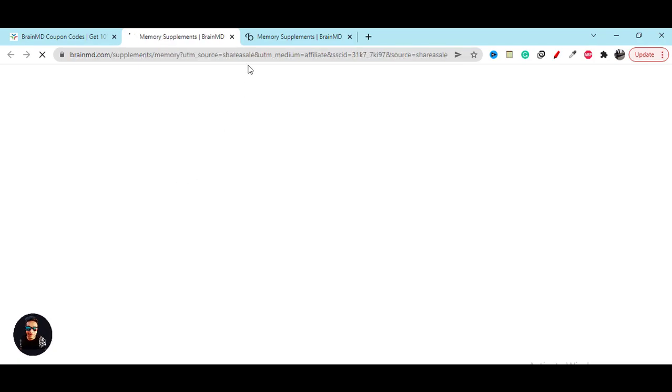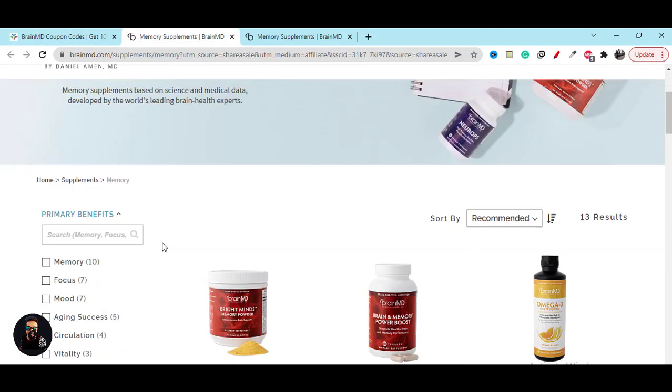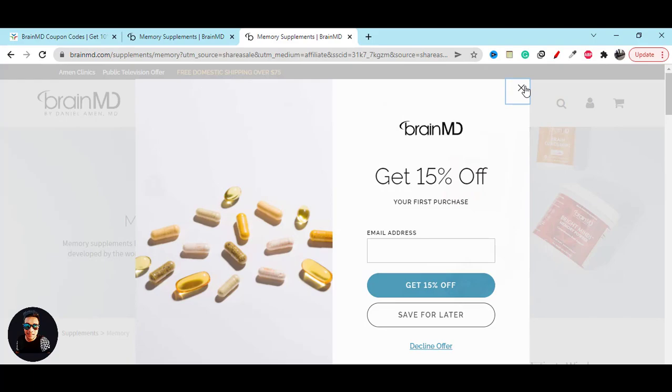The good part is you can also see 15 percent discount, and free shipping is available for you. Click on the Shop Now button and it will redirect you to the official website and give you the discount.